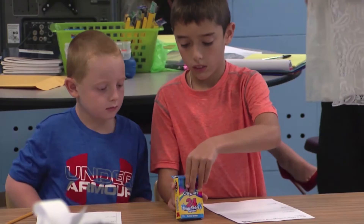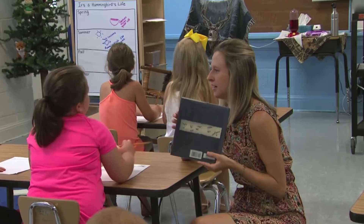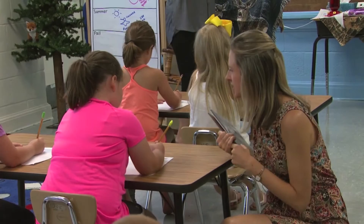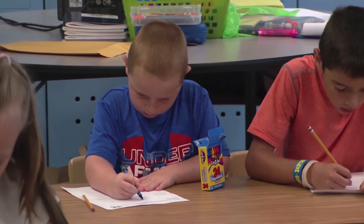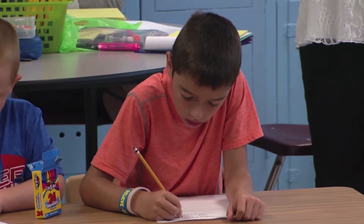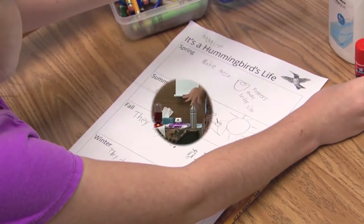You can use pictures, words, or sentences to write about everything you remember about hummingbirds. You can get started as soon as you have your pencils and crayons. What do you remember about springtime? They have eggs in their nest in spring — yes, two eggs in the nest!